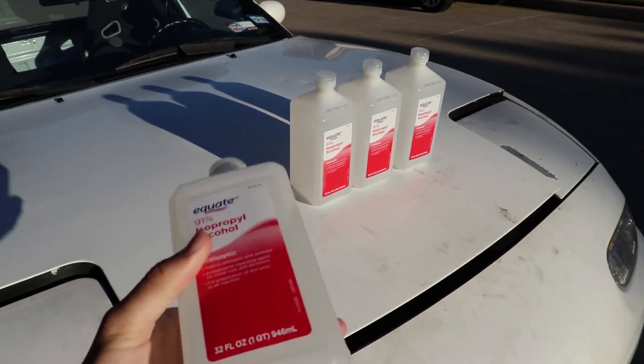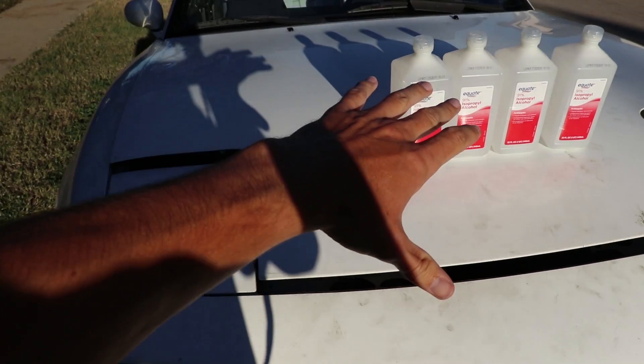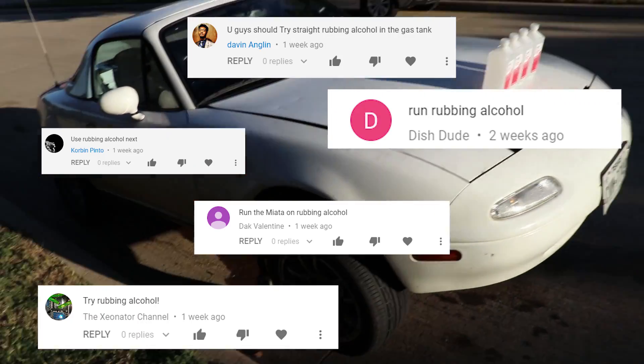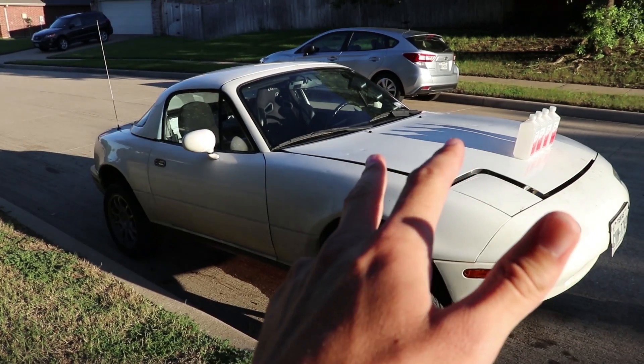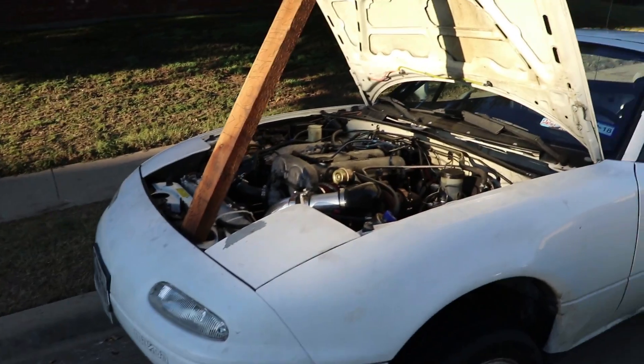What's up everybody, today we're gonna see if you can use rubbing alcohol as gasoline. This Mazda Miata turbo with MegaSquirt — y'all know the drill — we're gonna drain the gas tank as we normally do and put the rubbing alcohol in to see if it runs.